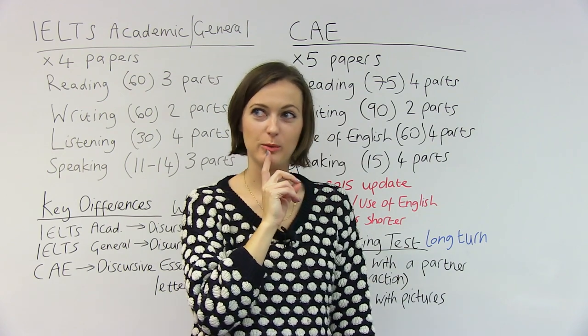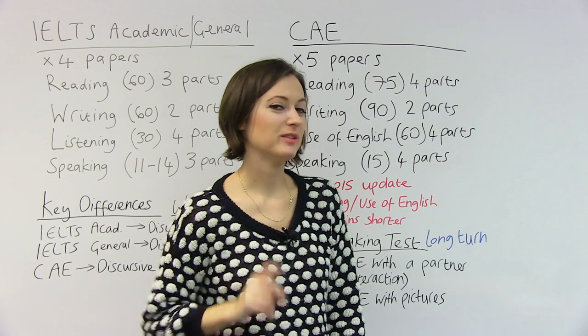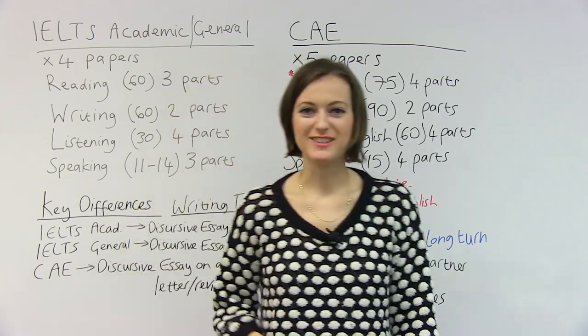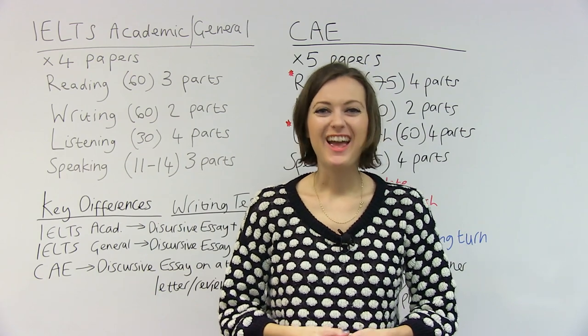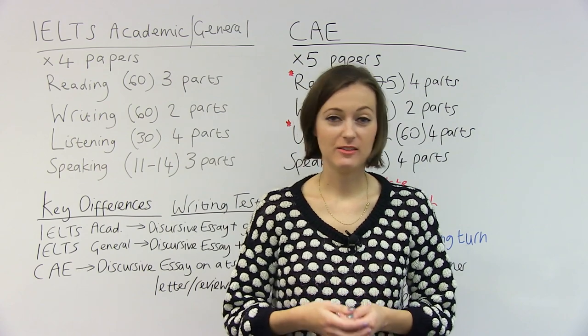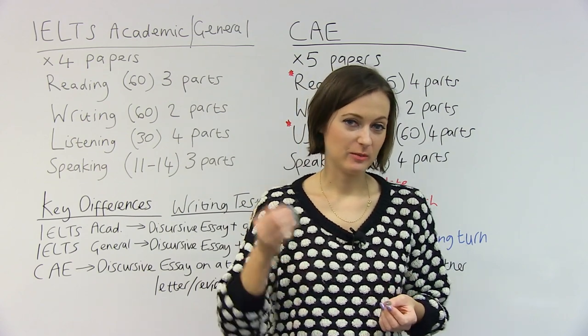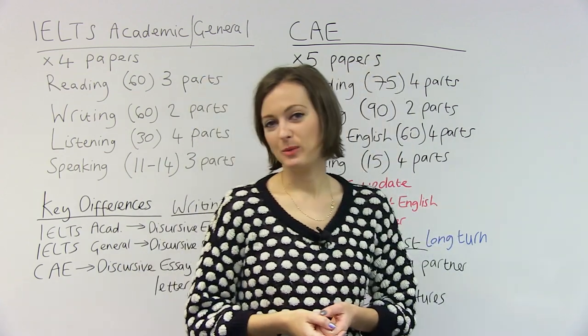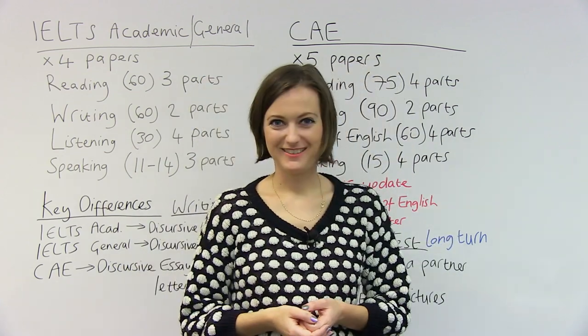There's going to be a quiz for these exams on the website, so go to www.engvid.com. And if you like my video, please subscribe — I make videos about learning English on this channel and also on my personal channel. Thank you and see you later.